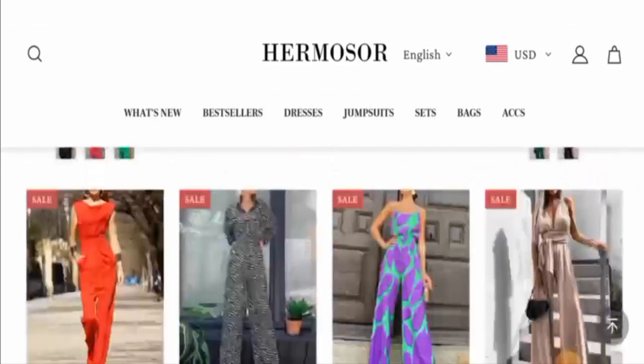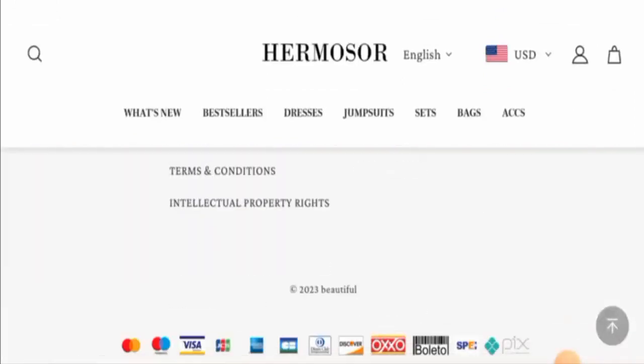Next, we will check the policies. Let's start with their payment types. They have multiple payment options. You can pay via MasterCard, Maestro, Visa, Electron, JCB, American Express, Diners Club International, Discover and many more.